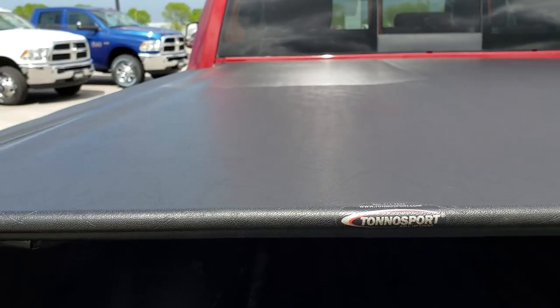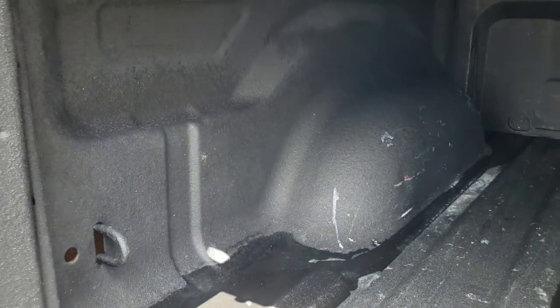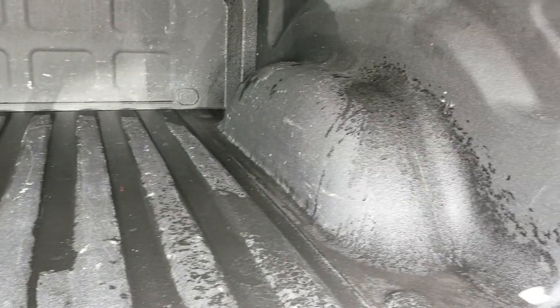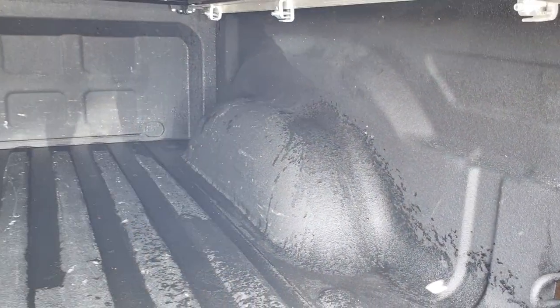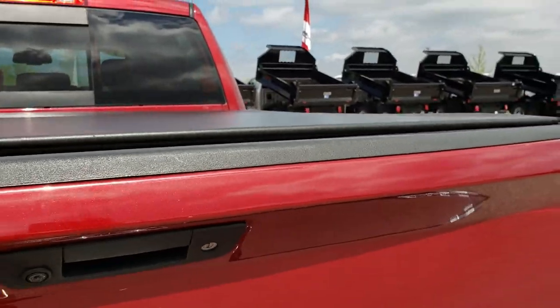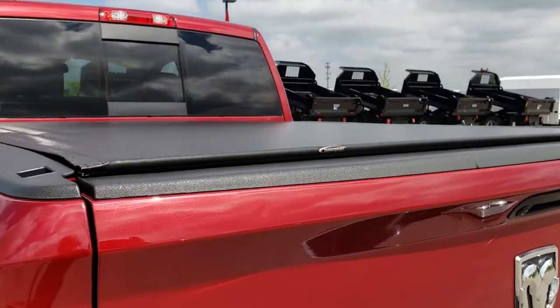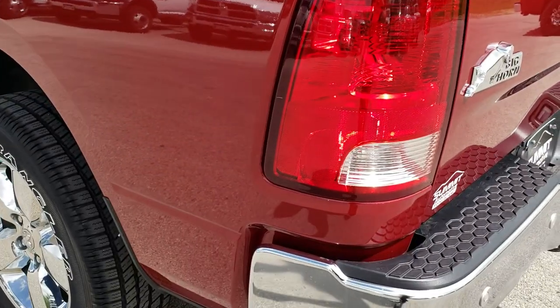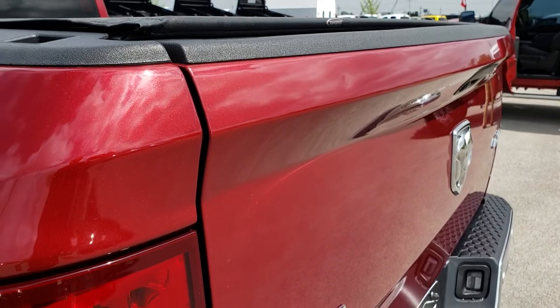That tonneau sport soft roll-up tonneau cover has a spray-in bed liner in really nice condition. I didn't see any major dents or dings on that box. It has a locking tailgate — there is one tiny little ding on that rear tailgate, which is really the only thing I saw in the entire truck.